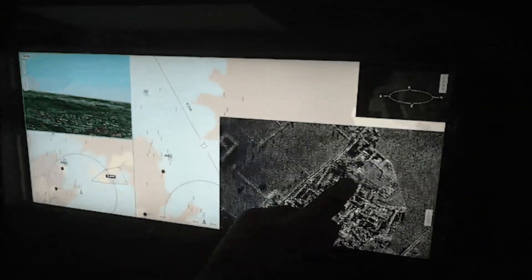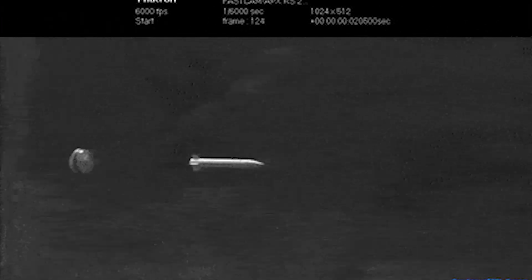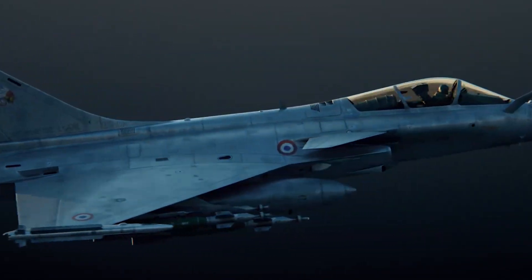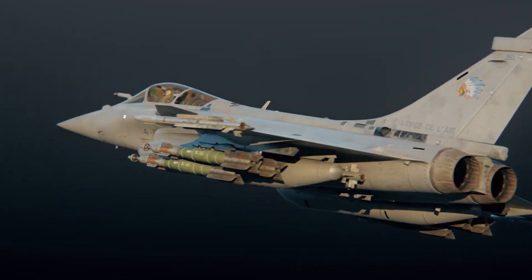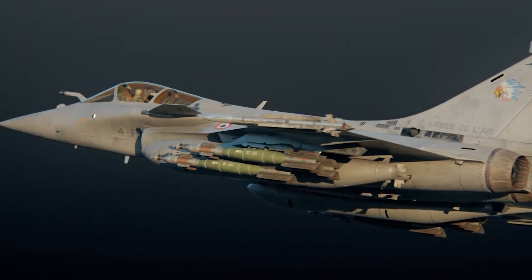Armament-wise, the Rafale is outfitted with a standard 30 mm GIAT M791 internal cannon, afforded 125 rounds. There are 14 external hardpoints for the carrying of air-to-air and air-to-surface ordnance including missiles, precision-guided weapons, dumb bombs, fuel tanks, and mission equipment pods. Up to 20,900 pounds of stores can be carried.